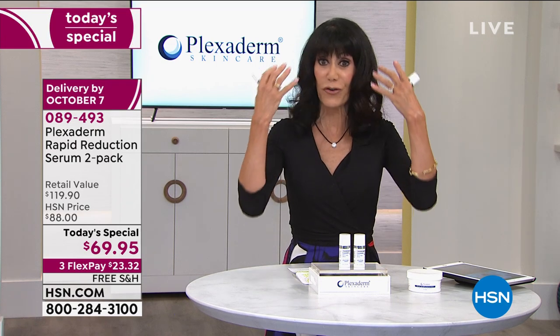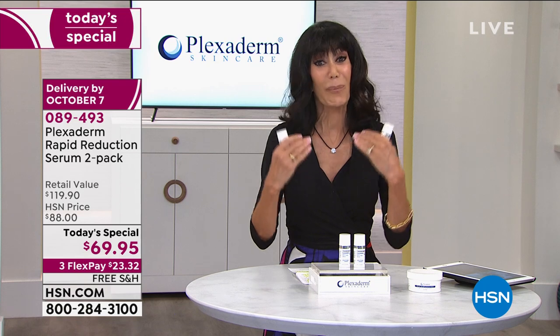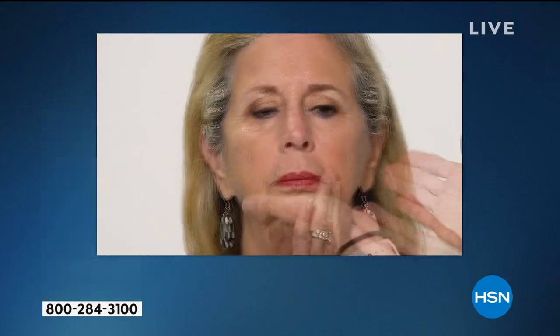Even if all you're doing is Zoom calls, guess what people are seeing? They're seeing your face. This is the perfect time to try Plexiderm. Enjoy literally the best value we've ever had with free shipping and handling. It works on all skin tones, all skin types, all ethnicities. Amy: That's important to mention — because Plexiderm is a serum, it's user-friendly, it absorbs quickly, and it provides an invisible shield. It dries clear so nobody knows you have it on.